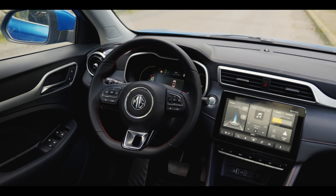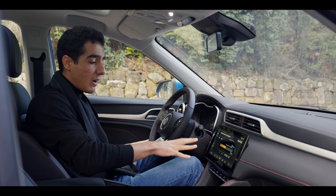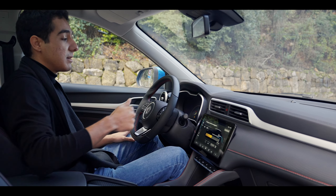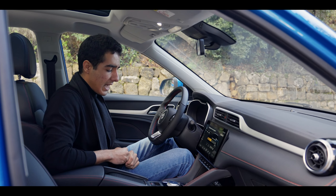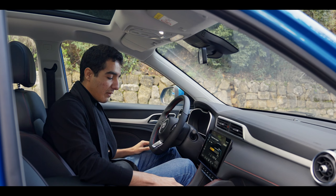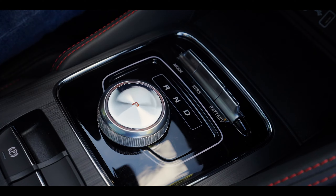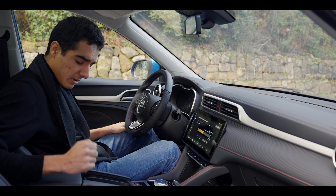Sitting inside the MG ZS EV, I really like the layout — it's pretty simple and they've made good use of the space. There's a floating center screen, which is a big thumbs up, and the driver display is pretty clear with a lot of information. There's a dial to scroll between gears — just pop it into drive and you're ready to go. The wireless phone charging is a nice touch, and the cup holder over here is pretty wide.